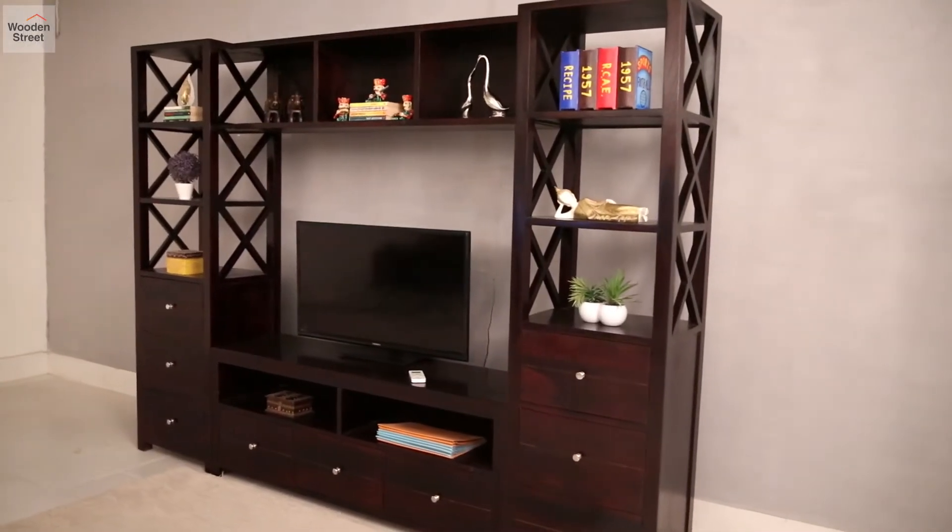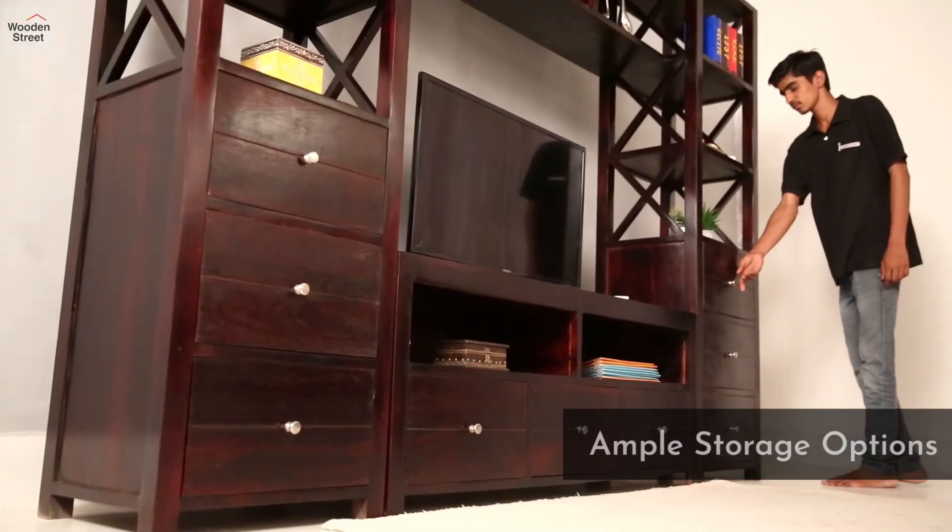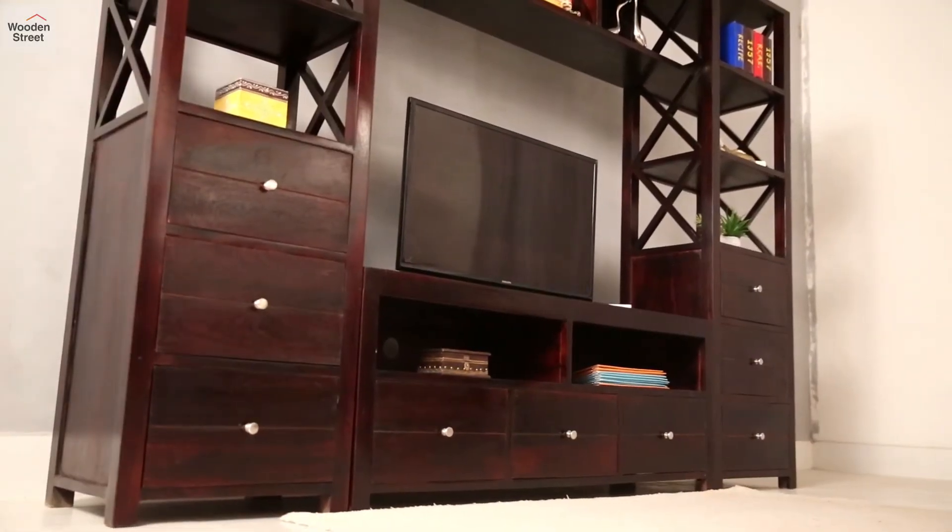With two flanking towers having open shelves and drawers, and even more storage beneath the tabletop, there's ample room for you to decorate and store.